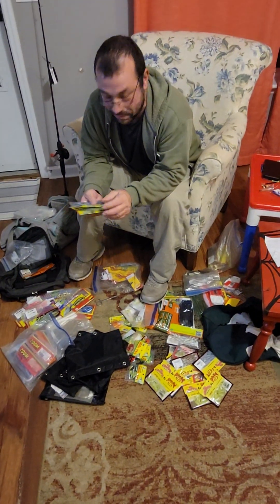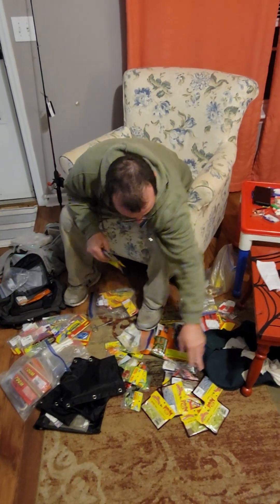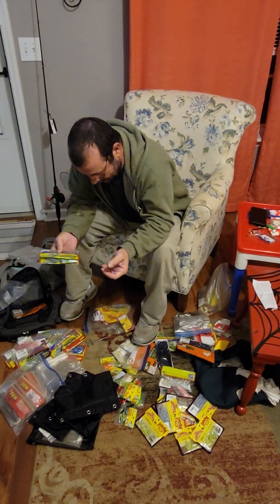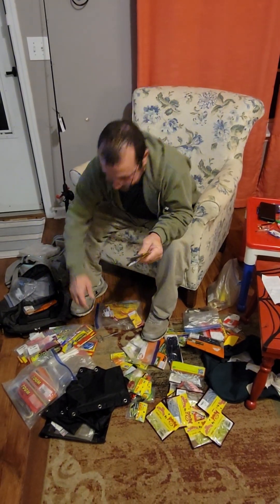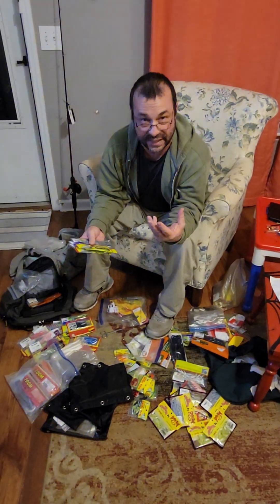A lot of this stuff — you got your Bobby Garland, you got your Strike King, your Mr. Crappie, got your Ozark Trail. Don't buy that crap. You got your Bobby Garland right here, and you want all your good baits separated from all your crappy baits. A lot of this stuff is a gimmick.